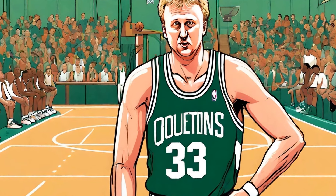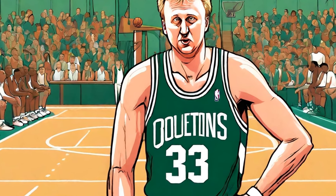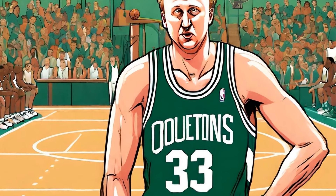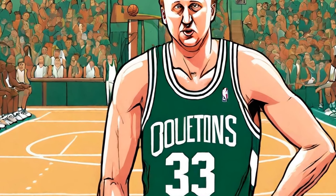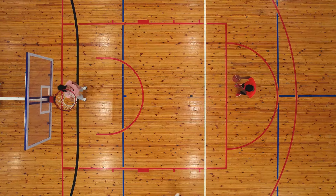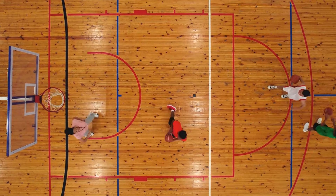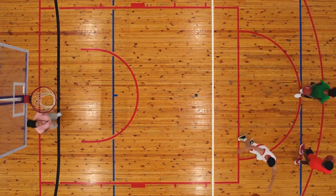Faced with a double-team under the basket, Bird quickly threw a long baseball-style pass that soared over the defense and landed perfectly in Johnson's hands, resulting in an easy fast-break layup. This play demonstrated Bird's ability to make plays from anywhere on the court and his exceptional accuracy even in high-pressure situations.